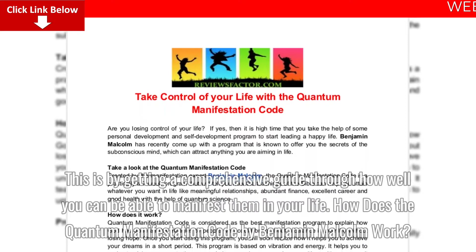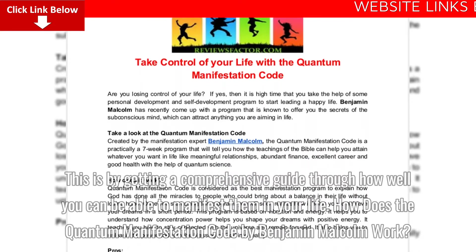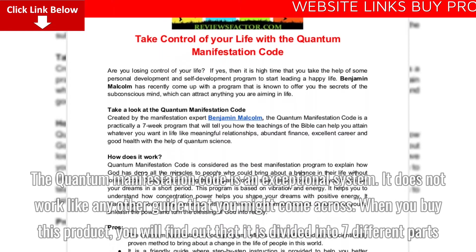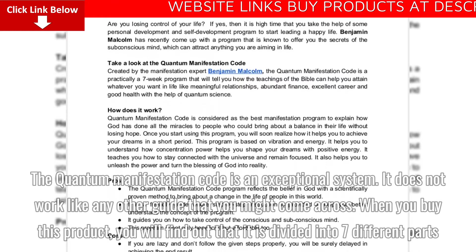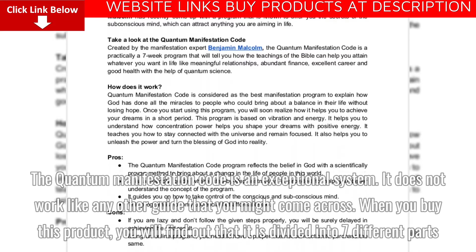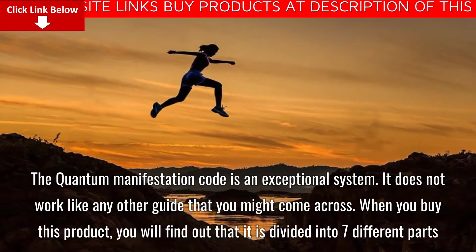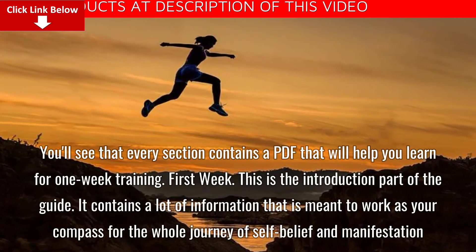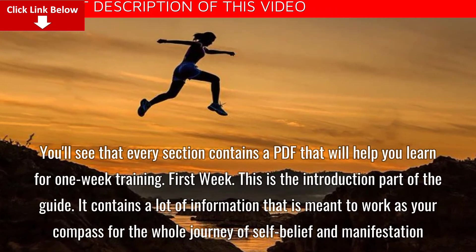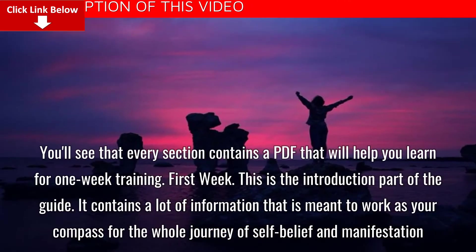How does the Quantum Manifestation Code by Benjamin Malcolm work? The Quantum Manifestation Code is an exceptional system that does not work like any other guide you might come across. When you buy this product, you will find out that it is divided into seven different parts, and every section contains a PDF that will help you learn for one week of training.